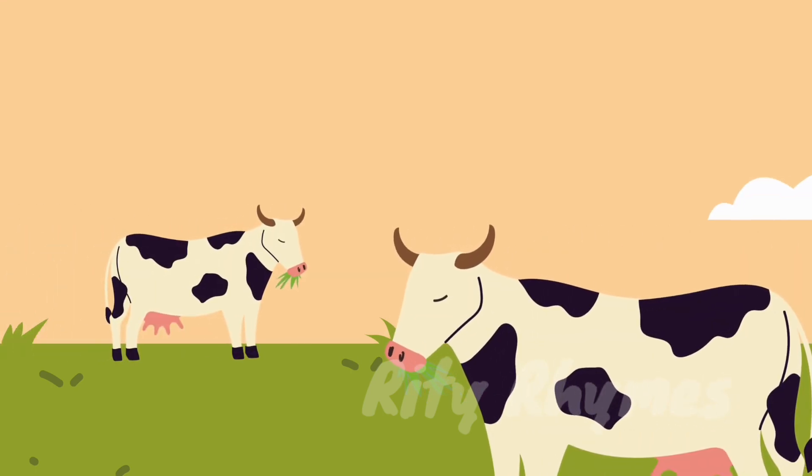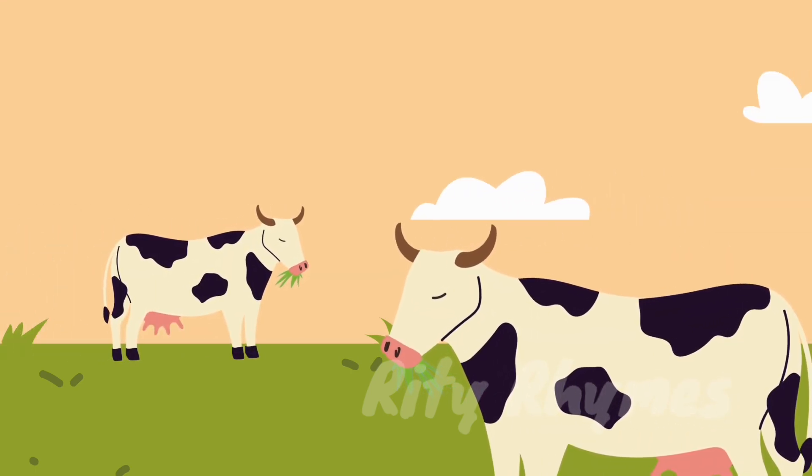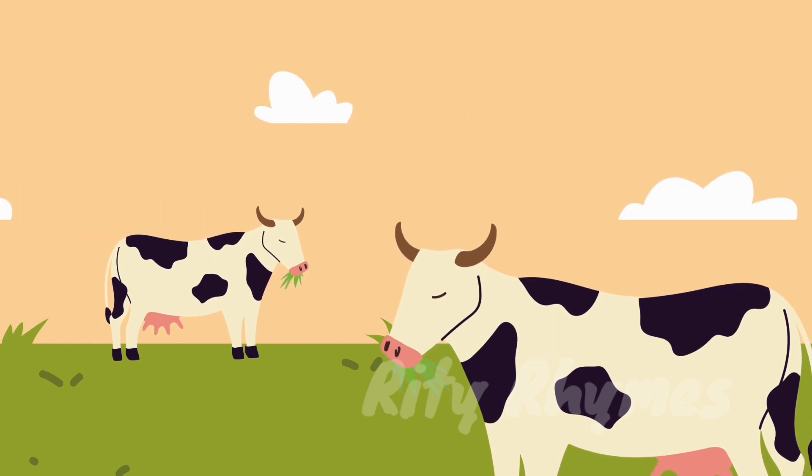Cow. C-O-W. Cow. The cow is a domestic animal.